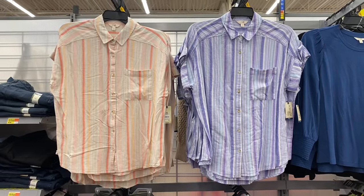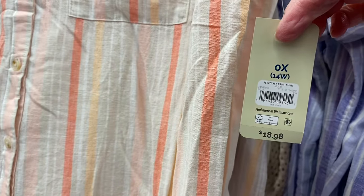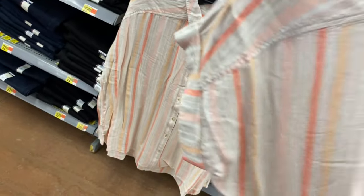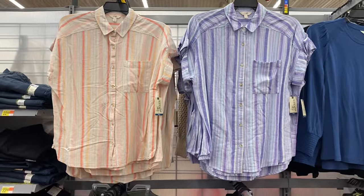They also have these new Tara and Sky plus size button-down shirts. It's like a mock sleeve that's cuffed — a utility camp shirt. If I can find this online I'll tag it. It's $18.98. It's got a mock sleeve, it's cuffed, and it's got a pocket. They have camp shirts in Time and True too, which I showed a couple videos ago. You can also get these in purple — those are cute.